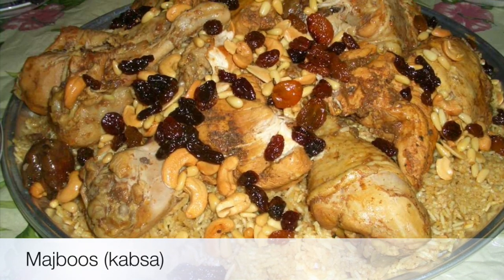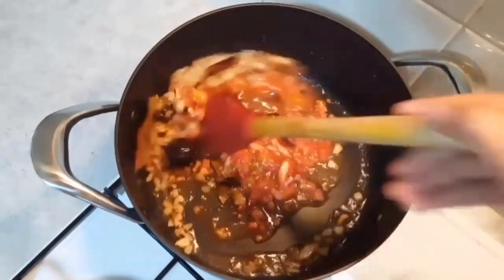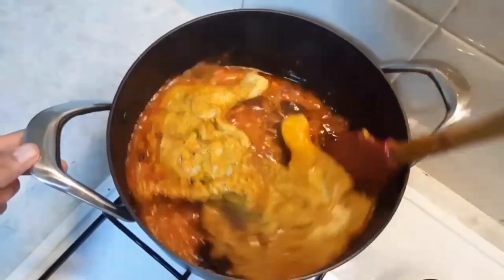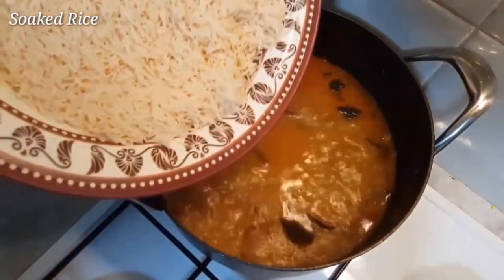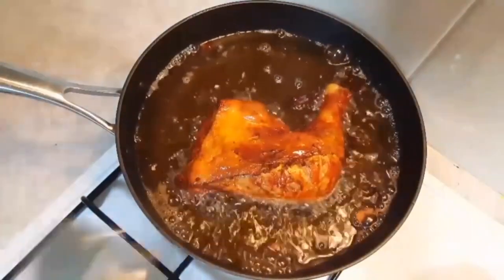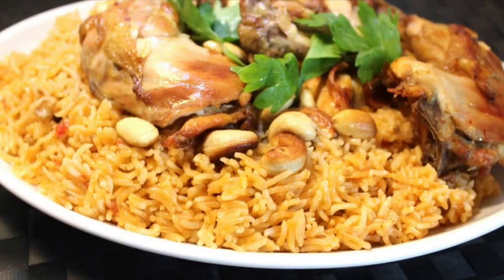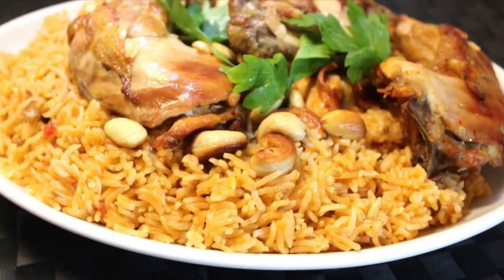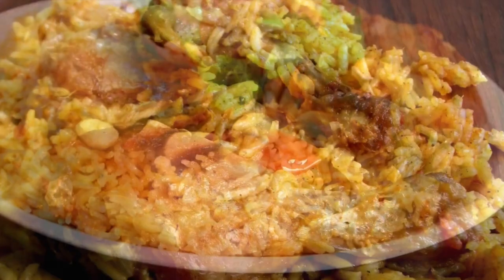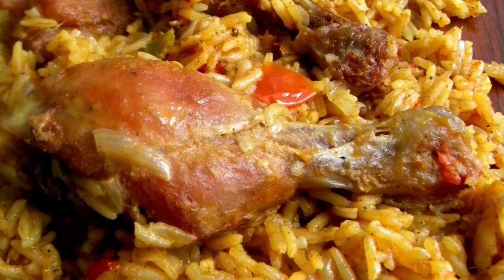Third on our list: Majbooz, also named Kabza. This dish is rice mixed with saffron, cooked with spicy red or white meat. Majbooz translates to 'engaged' in Oman and is almost always served at special occasions like weddings and engagements. The two main ingredients that make the dish are saffron and cardamom. The meat is cooked first with onion and garlic, while the other spices are added later. The rice is cooked separately and mixed with the meat, which turns it yellow and creamy.